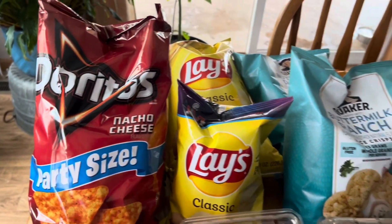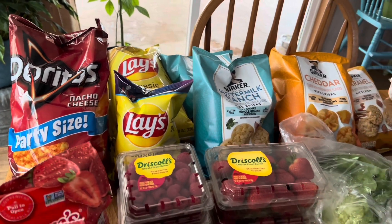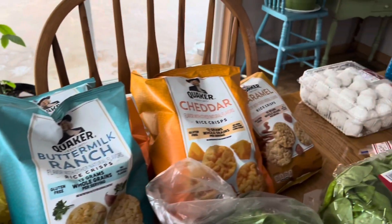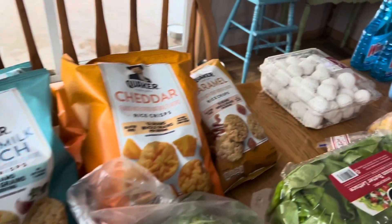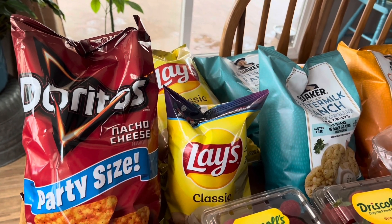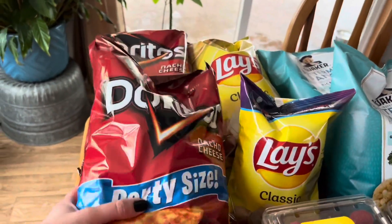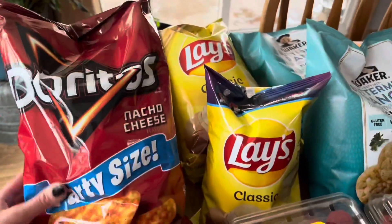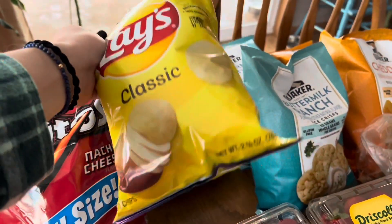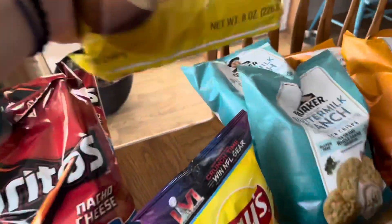Up here we have the junk selection. We're going to have a major storm coming through — I think six to ten inches is what we're predicted — so we need some junk food to hold us over. We have two party-sized bags of Doritos at 14.5 ounces — probably going to make some taco salad with that. We have Lay's chips; they didn't have two small ones so they gave me the big one for the same price as the small one. That is a win.